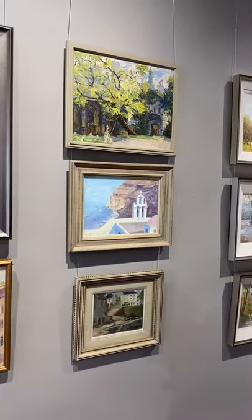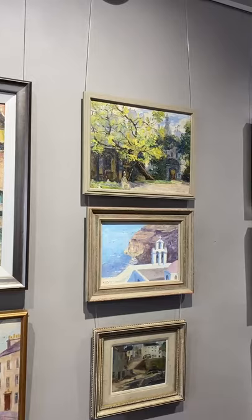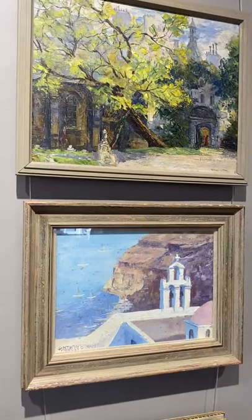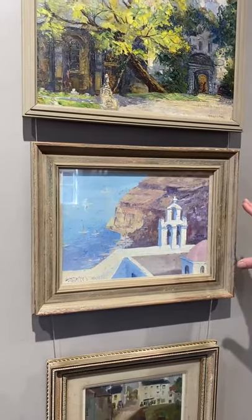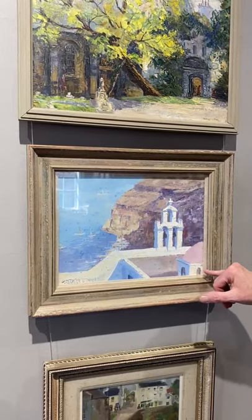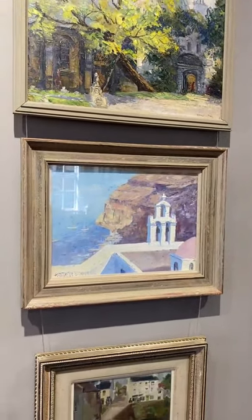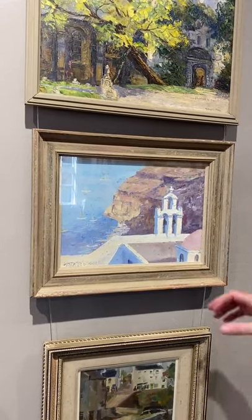Up here we've got a scene from a graveyard in central Paris, and below it is a view of the harbour in Santorini, one of the Greek islands — brilliantly captured, with the white painted structures partially rendered in blue, reflecting both the intense light and the wonderful colour that emanates from the sea.